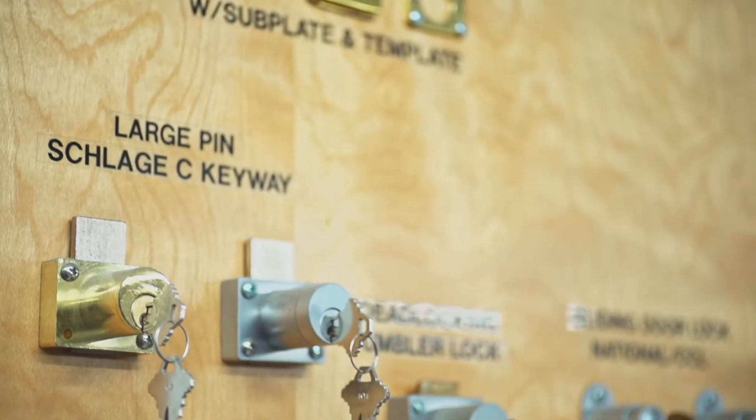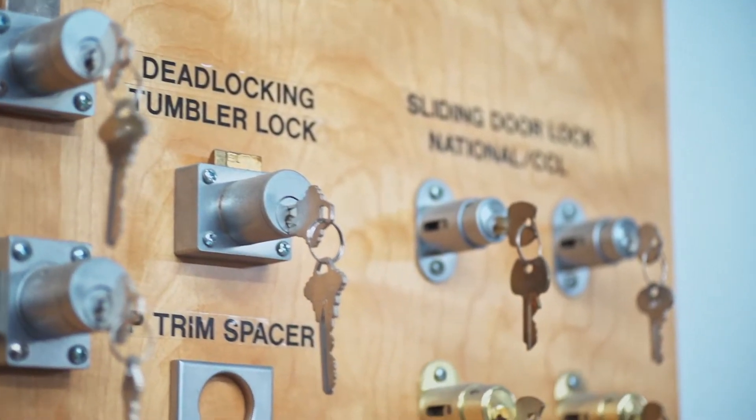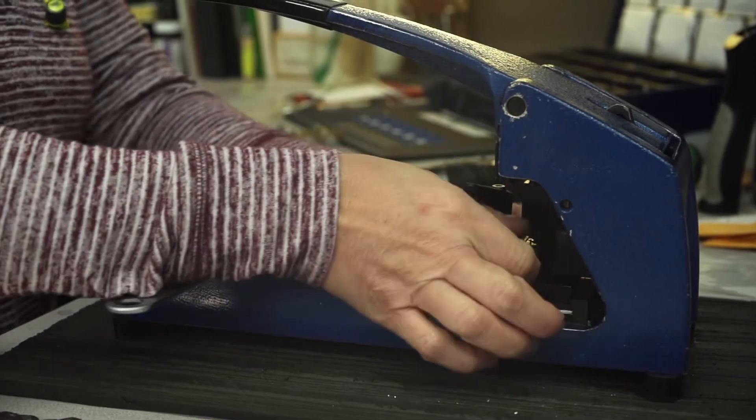My father was himself fascinated with the inner working of locks. To him, they were far more than springs and pins — they were really purpose-driven devices. And so the combination of loving people and being intellectually curious, mechanically minded, really led him to be very passionate,